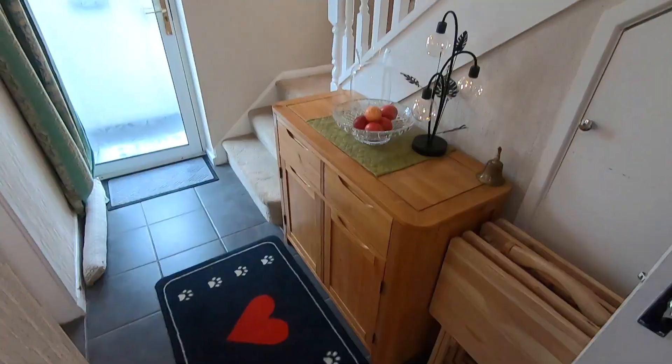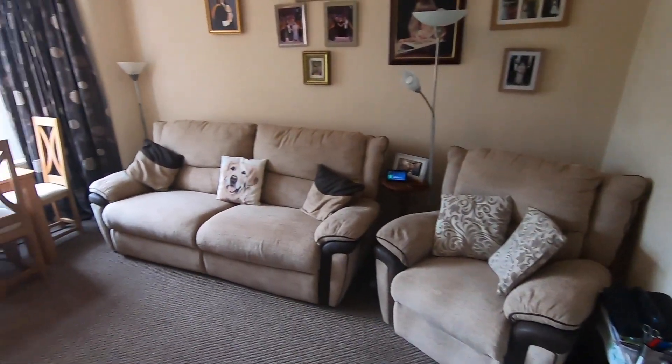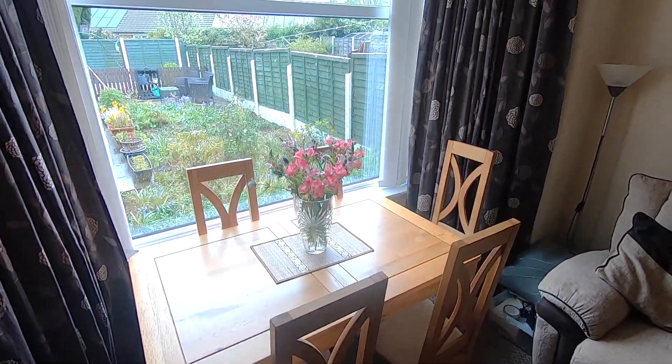Stepping inside, we enter through the porch and into the main hallway. It's a good size spacious area and gives access to all the other rooms on the ground floor. The largest of the rooms is the main living room, which is positioned to the rear of the property and has a nice big bay window overlooking the rear garden.